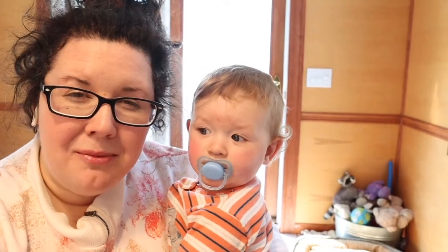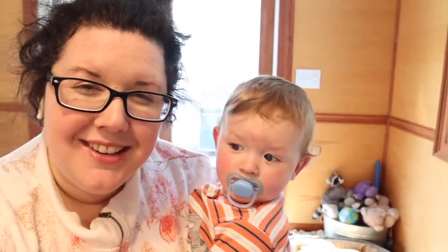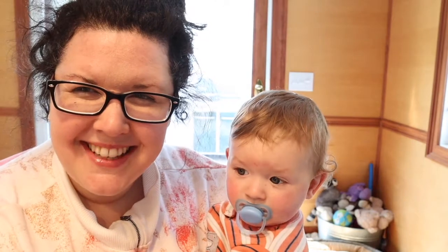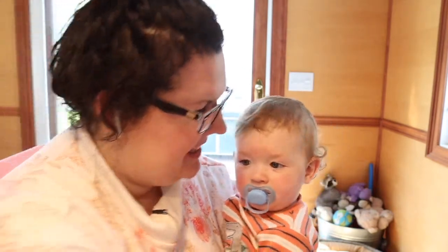Well guys, we have a new development. It is actually a baking with baby episode, because Mac decided that he doesn't want to take that nap. So he's here. You want to bake with mama? Yes. So we're going to do a little bit of adjusting, and I think Mac's going to have a little bit of a snack while I get the ingredients together.